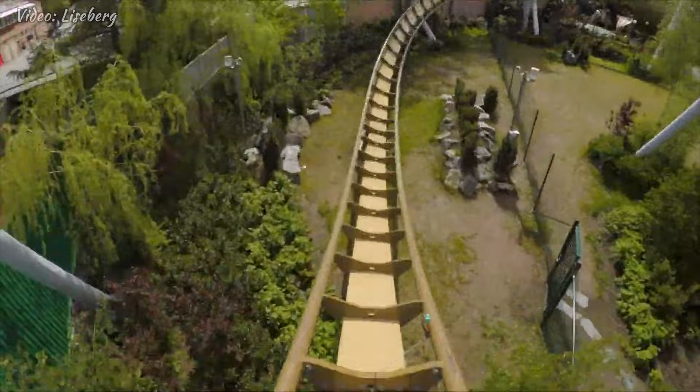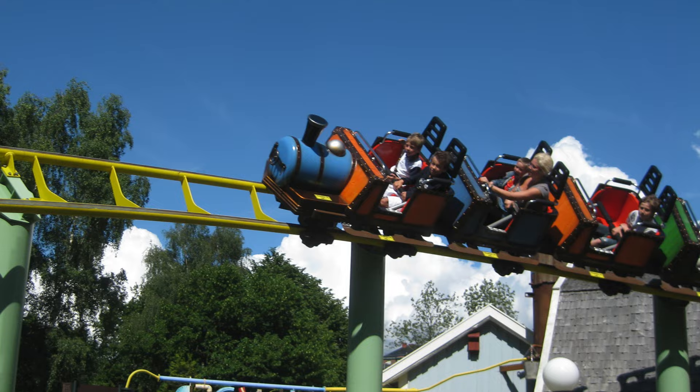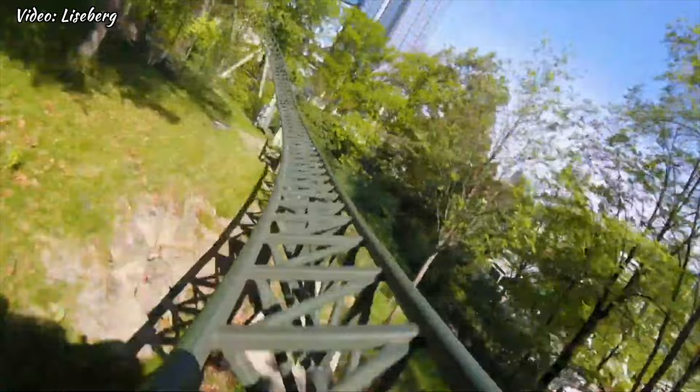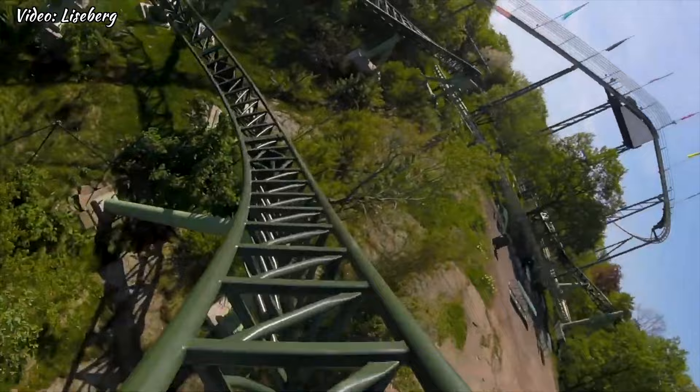And finally, at number 1 — I'm playing with you — of course, you know what I'm going to say. We have the awesome launched roller coaster from Mack Rides, Helix. A high speed roller coaster that takes you on a looping journey through the air. With its impressive heights and heart pumping speeds, this ride is the ultimate thrill seeking experience at Liseberg.